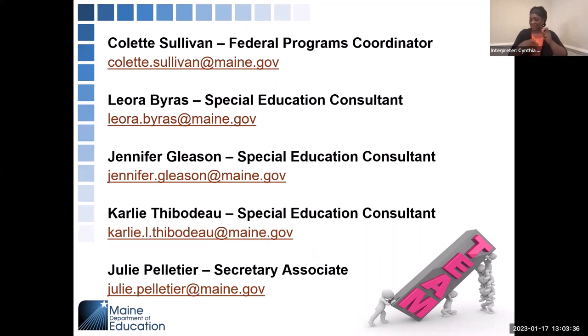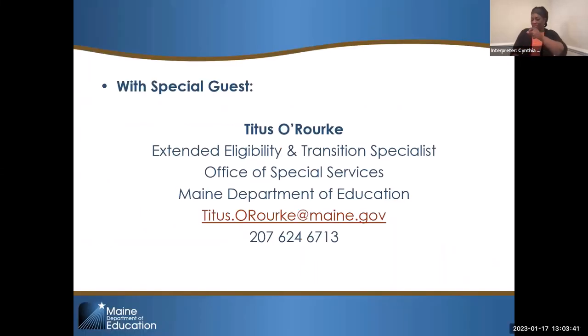Poor Jennifer is not with us right now — she had some tech difficulties earlier working on the website. Our special guest today is Titus O'Rourke. Titus is the transition specialist with the Office of Special Services and Inclusive Education. I found three typos, so I have a sticky on my desk to write down slide numbers.